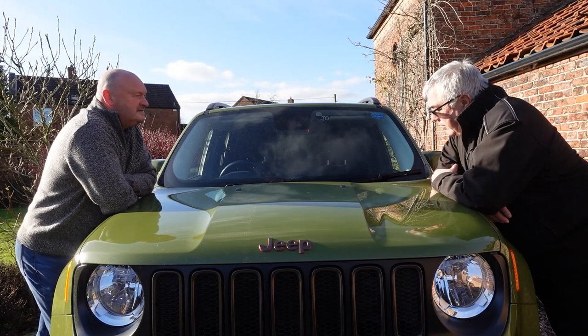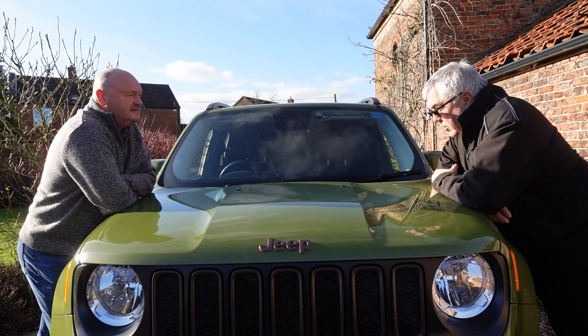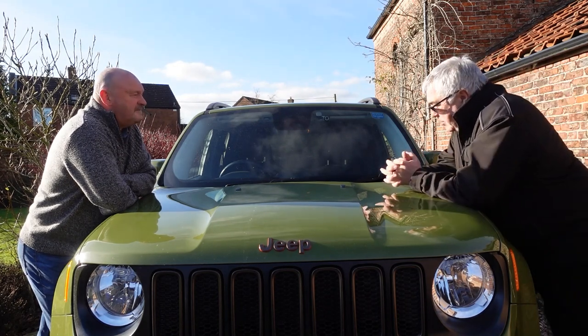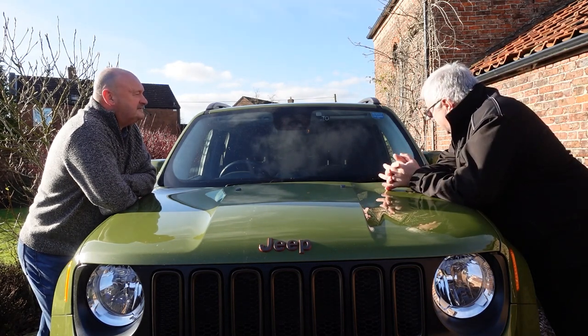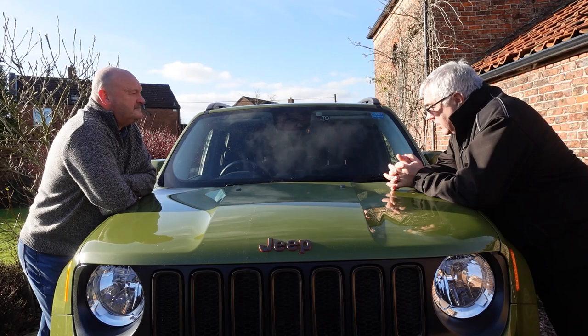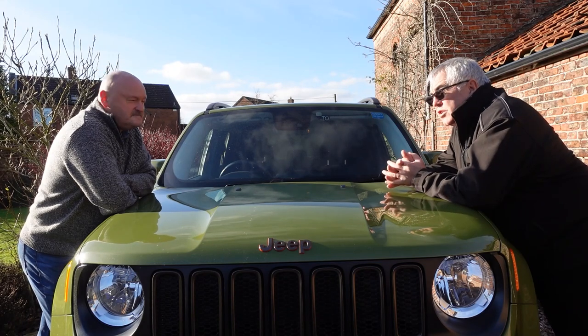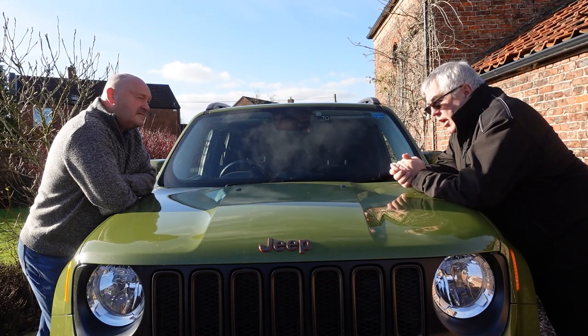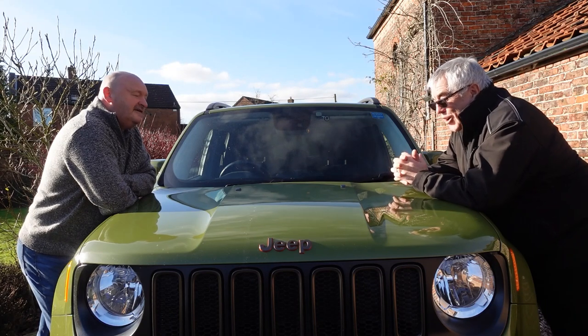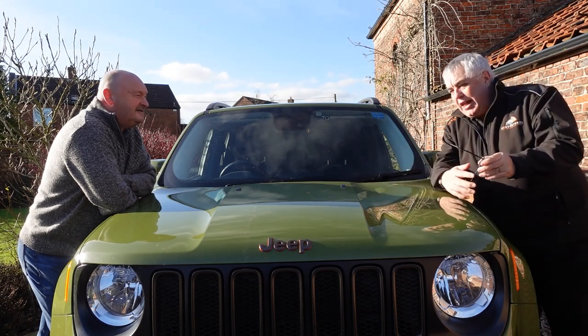And this is a 75th anniversary model so it's got the decals on the side. It's hard to believe — it's 80 years now. When Hard Ventures did the 75th celebrations for Jeep UK on the North Yorkshire Moors, I find it very hard to believe it's five years ago. How time flies.